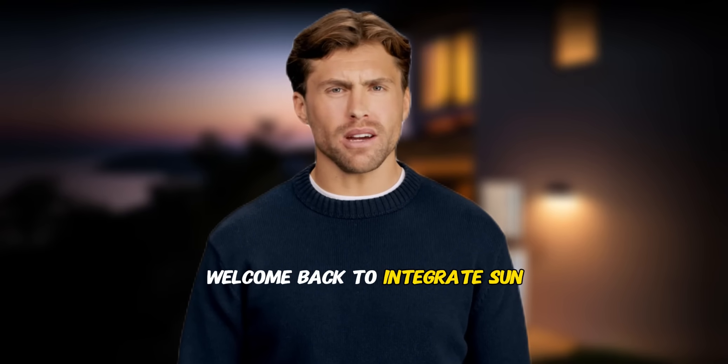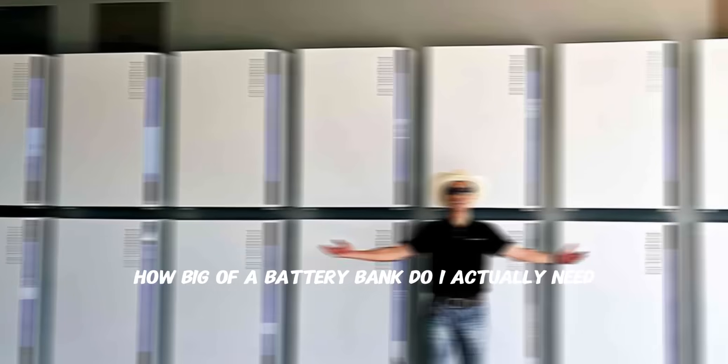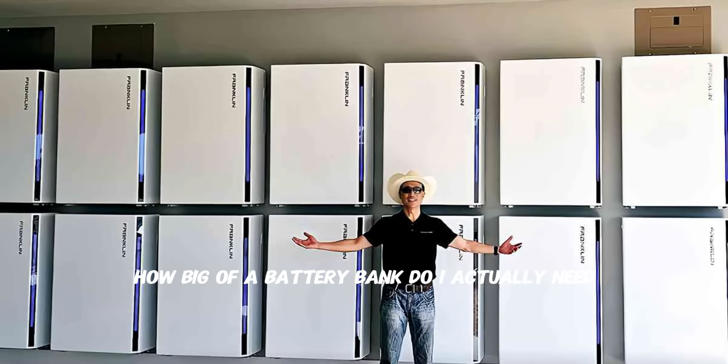Hey everyone, welcome back to Integrate Sun. Today we're tackling one of the biggest questions homeowners ask us: how big of a battery bank do I actually need?